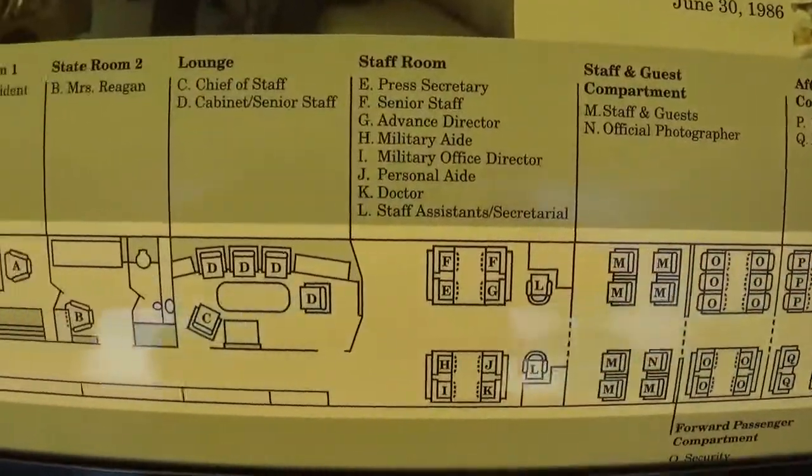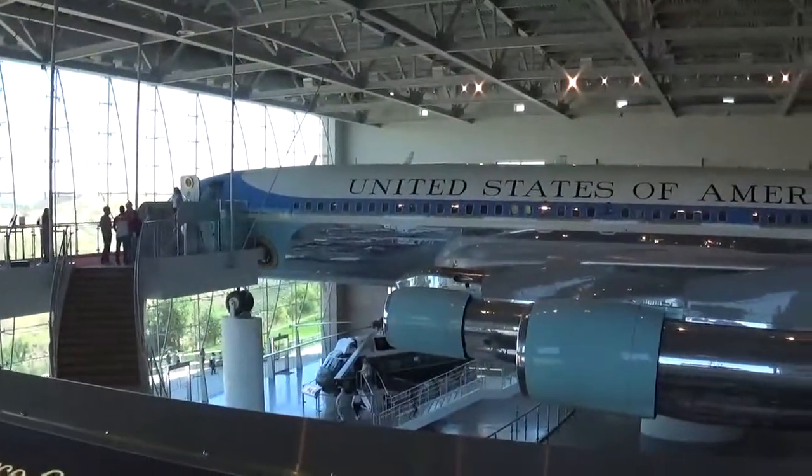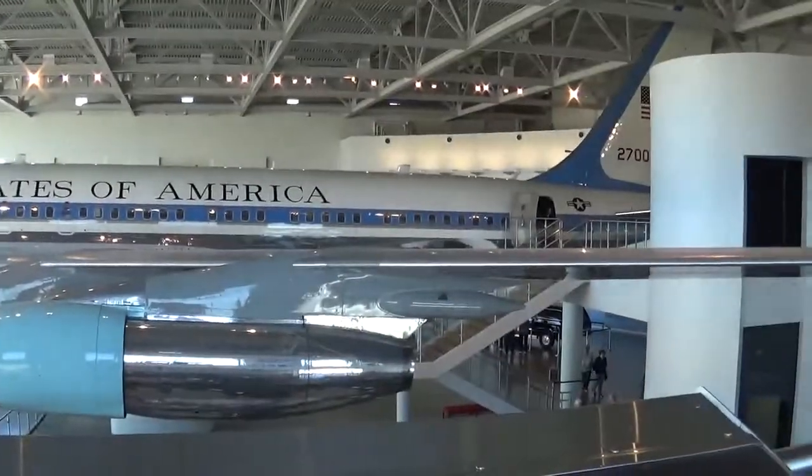I would love to show you what it looks like inside, but anyway, there's the 707.